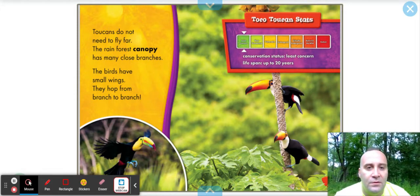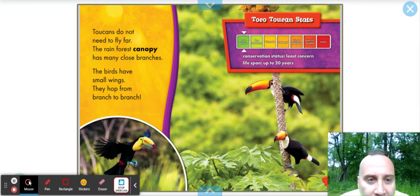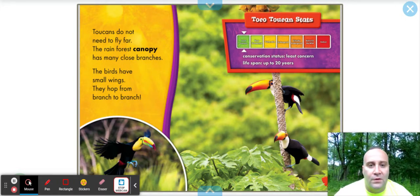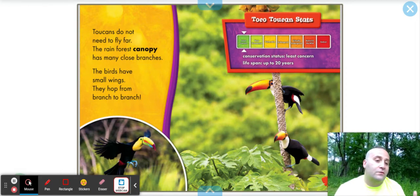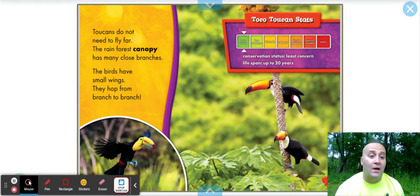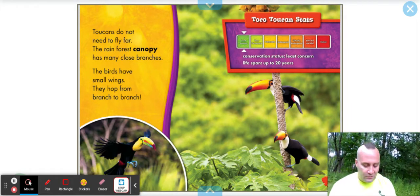Looking at the toucan stats, it shows that they're not endangered at all in these areas — they're actually doing pretty well. Their conservation status is least concerned, and as we know, the closer to extinct is a bad thing. So they're doing okay; they're thriving in their environment. And their lifespan is up to 20 years — that's a long time, especially for a bird in the wild.